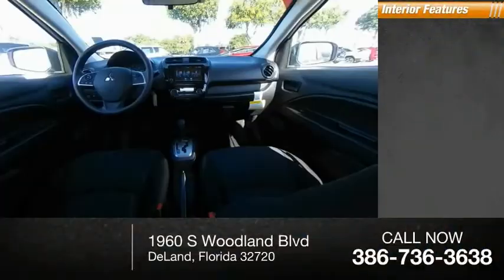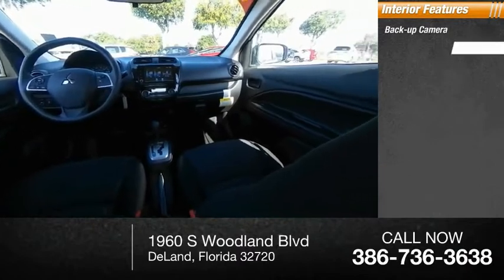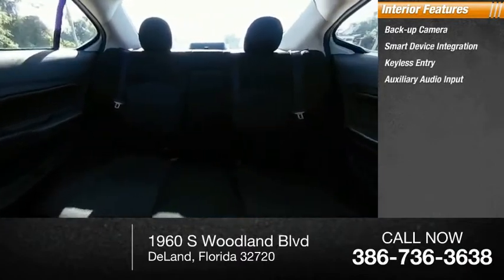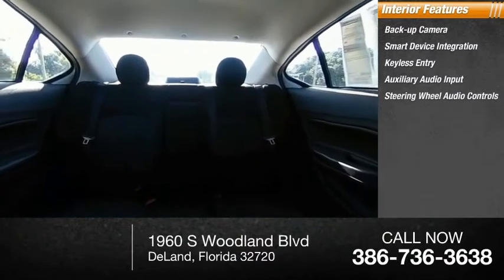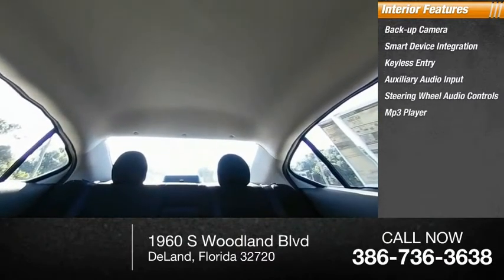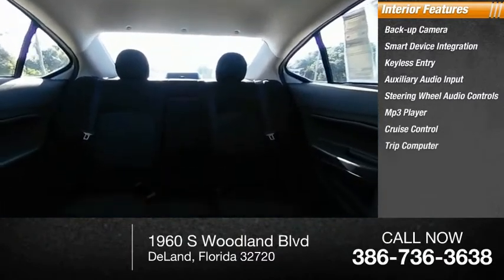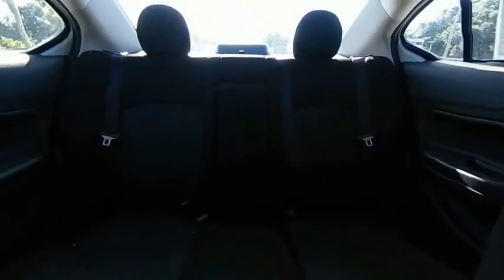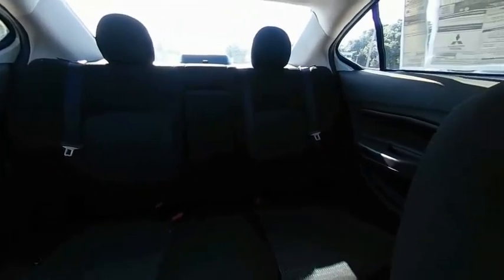Inside you'll find a backup camera, smart device integration, keyless entry, auxiliary audio input, steering wheel audio controls, MP3 player, cruise control, trip computer, child safety locks, and power door locks. Let's take this vehicle for a spin and see why so many shoppers are now proud owners.